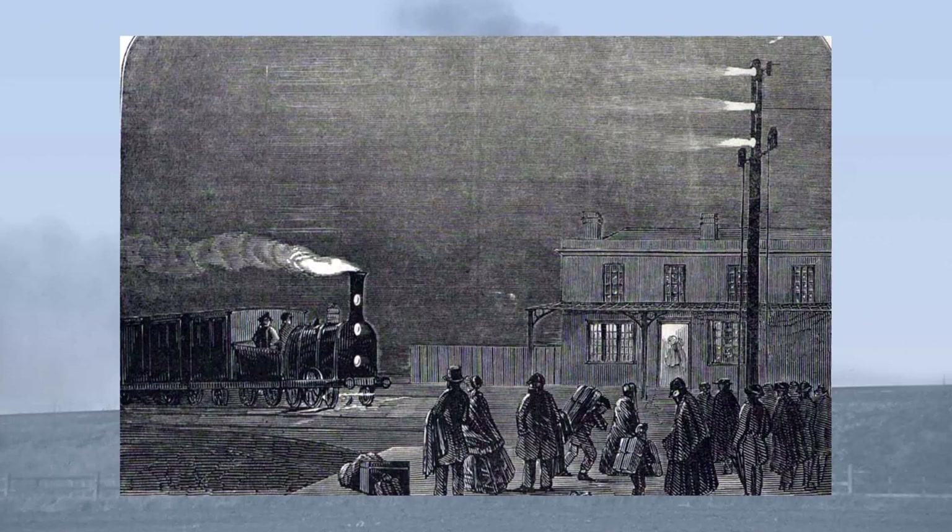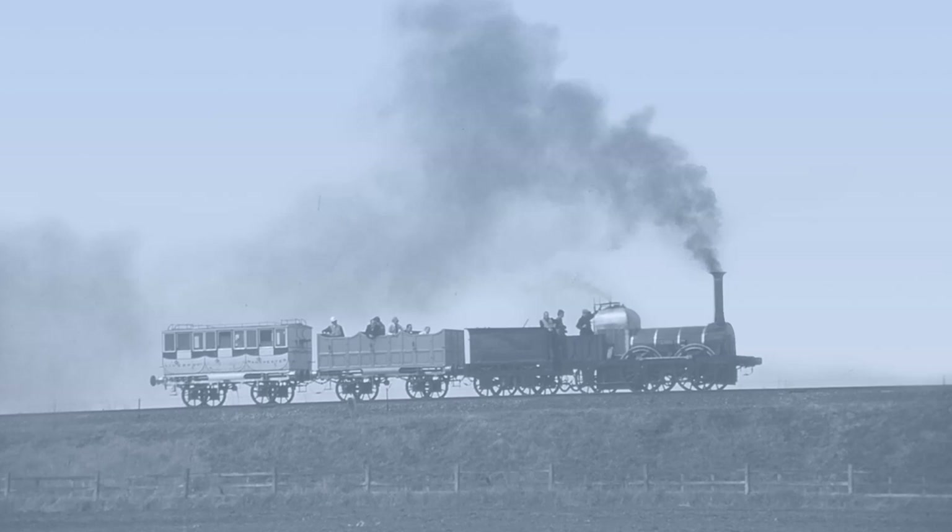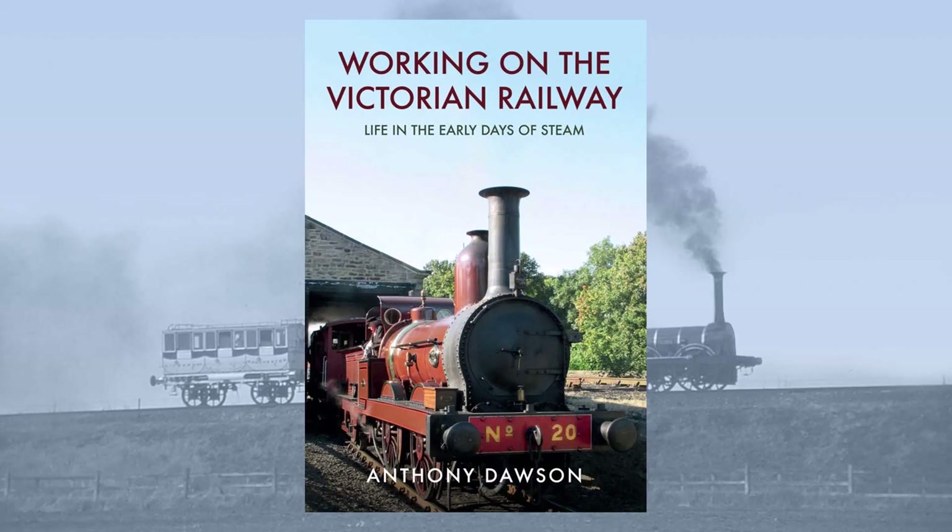So that is the concluding part on early railway signalling. As train speeds grew ever faster, the railways had to respond in kind in terms of safety, and as we have seen, evolve to a more modern state, with both home and distant signals being in use by the end of the 1840s. If you have any questions or would like a part three, let me know in the comments below. If you have enjoyed this video, please share, like and subscribe. And if you are interested in the Victorian Railway, perhaps you'd like to check out my book, 'Working on the Victorian Railway', available from Amberley Books.